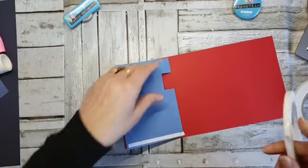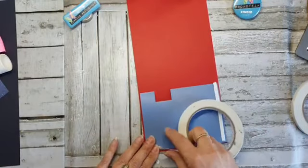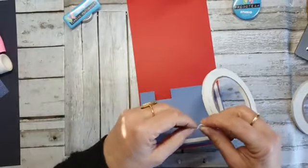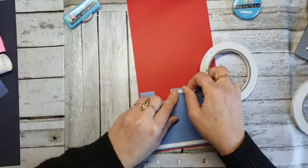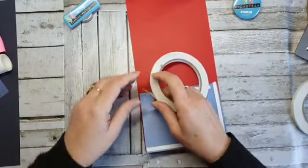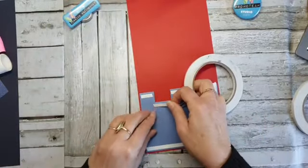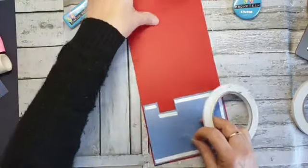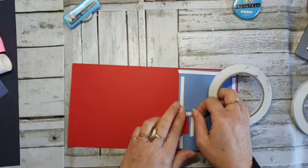Nou, ik ben net begonnen hoor Ingrid — ik ben eigenlijk aan mijn basisje begonnen. Het opleuken moet nog gebeuren. Dan plak ik hem dubbel. Want ik wil toch zien wat er gezegd wordt, en het zou lastig zijn als ik dadelijk niet mee kan lezen wie er meedoet met de verloting.